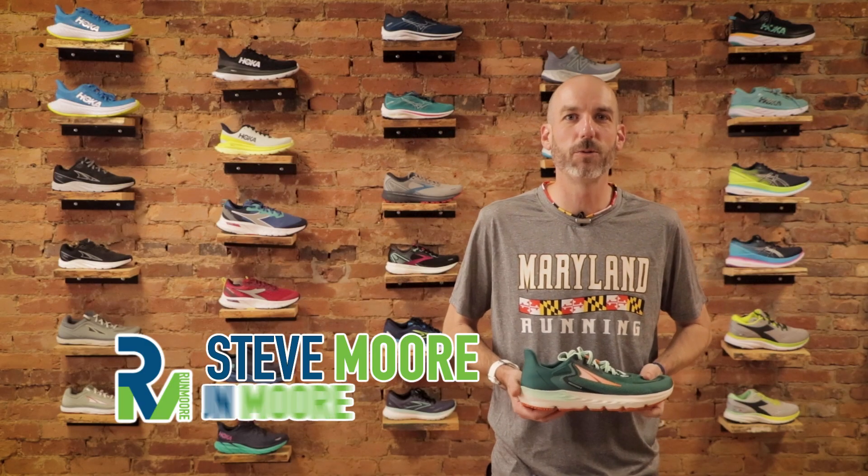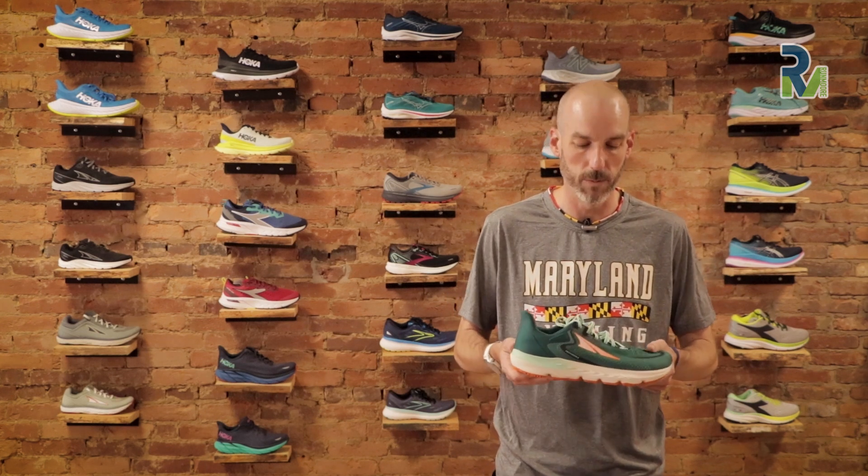Hey everybody, this is Steve Moore, owner of Runmore, this fabulous brick and mortar running shop located on Main Street in Westminster, Maryland. Thank you so much for checking out our channel. If you like the videos that you're seeing, give us a like and subscribe — it certainly helps us find some new people.